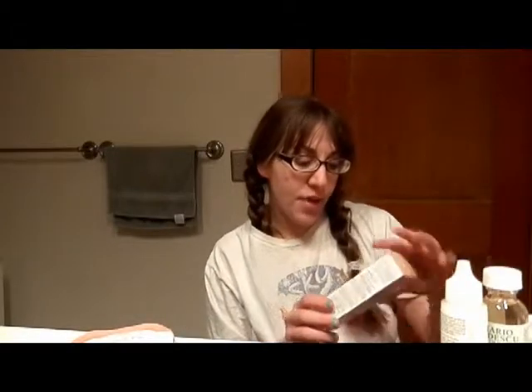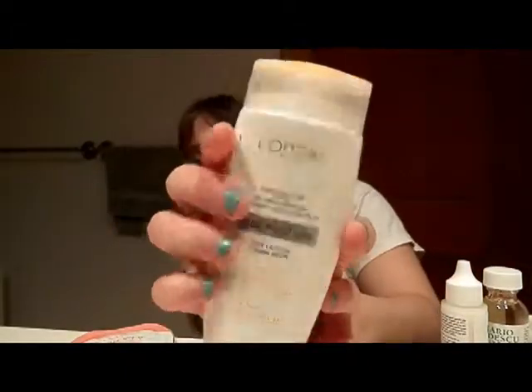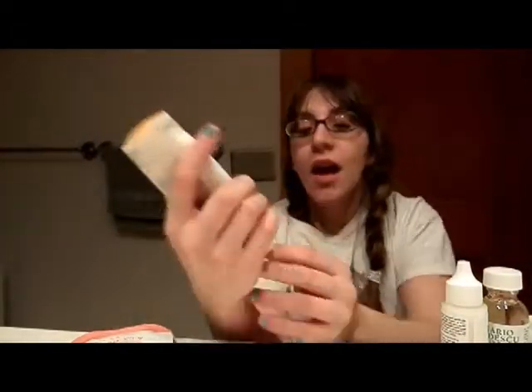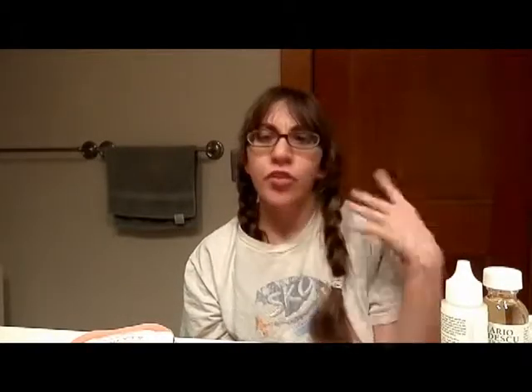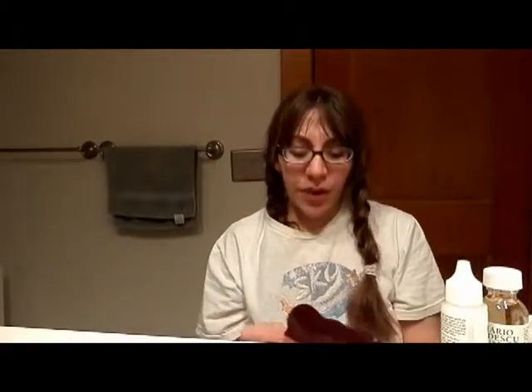I also have this — it's the L'Oréal 48-hour broad spectrum. This is what it looks like outside of the box. This is my old one, but I'm running out — I only have a few more uses. It's 48-hour hydration with broad spectrum SPF 25, and I just really like it. It's a really good thick cream, good for the wintertime.